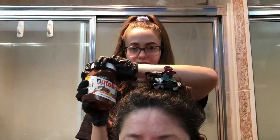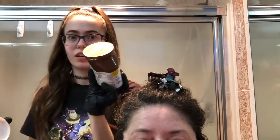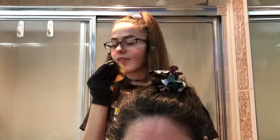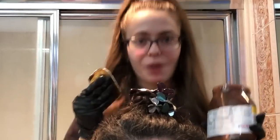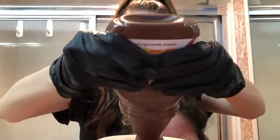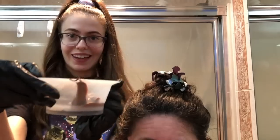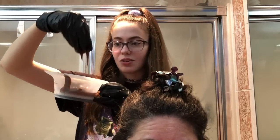I'm going to take my Nutella — this is a brand new jar of Nutella, by the way. Oh, she's new, she's really new. Oh my god, smell this. I'm excited. Here we go.